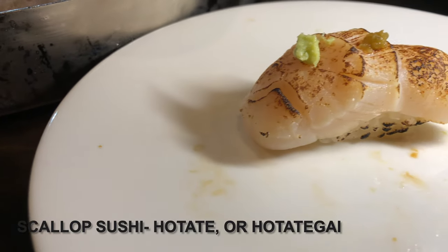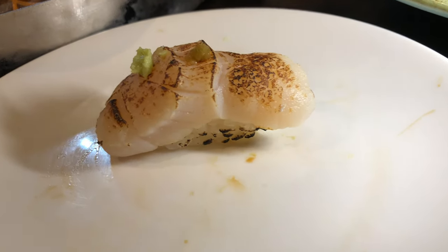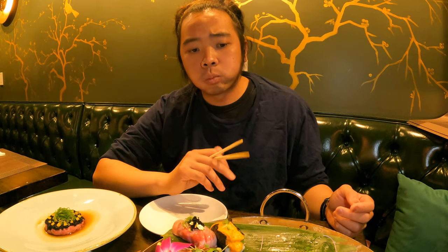I think I added too much wasabi on that piece. Next are scallops with a slightly charred surface. The flavor profile for these scallops: they are soft and they are sweet, and that umami scallop flavor comes out as you chew on the sushi.